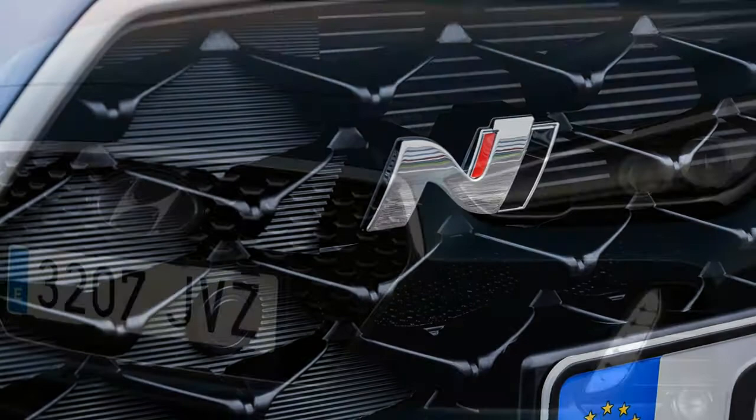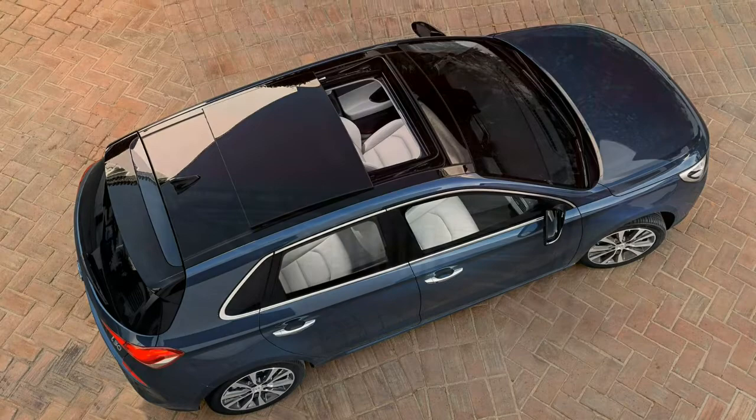Automatic and manual gearboxes are on offer, and while the handling isn't as engaging as the Astra's or the Focus's, it's not far behind and feels safe and confidence-inspiring on the road, much like the VW Golf.